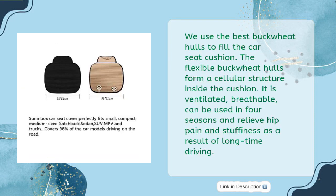The best buckwheat hulls are used to fill the car seat cushion. The flexible buckwheat hulls form a cellular structure inside the cushion. It is ventilated and breathable, can be used in all 4 seasons, and helps relieve hip pain and stuffiness as a result of long-time driving.